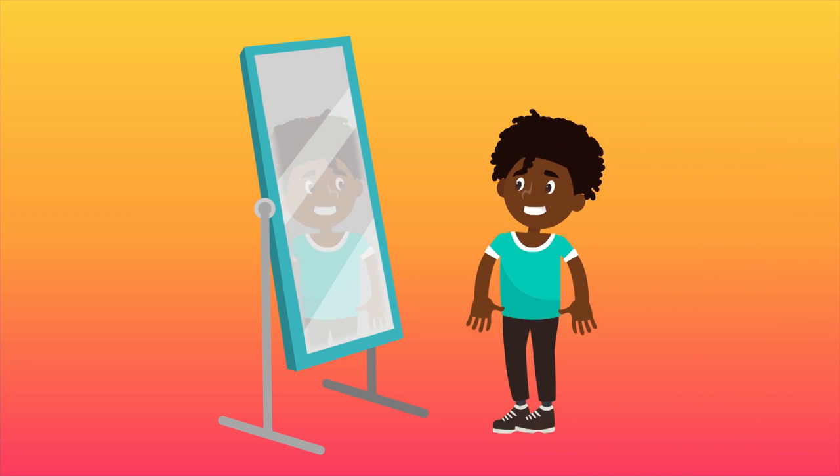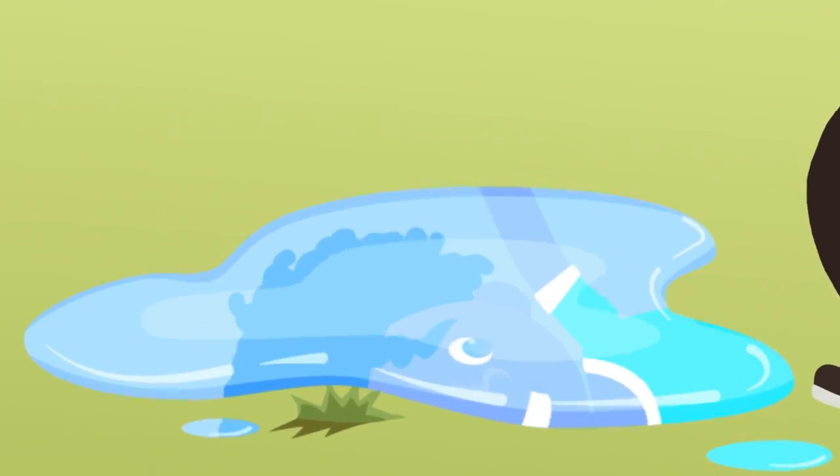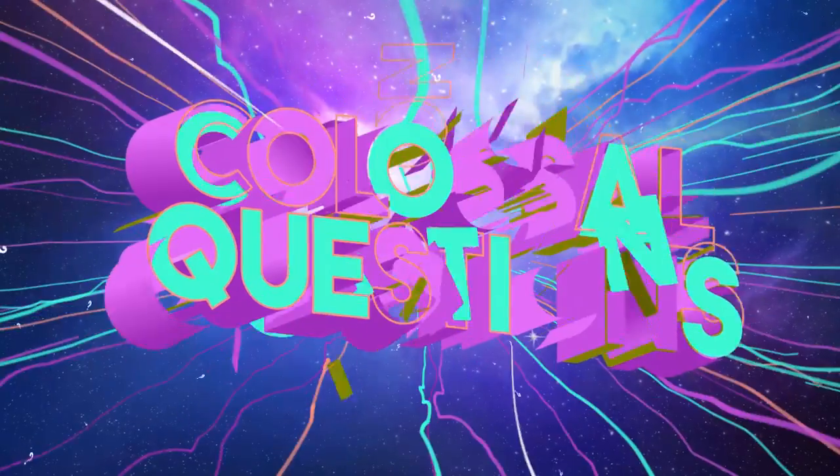Have you ever caught your own reflection in a mirror, window, or pond, and wondered, how do mirrors actually work? Let's find out on today's episode of Colossal Questions.